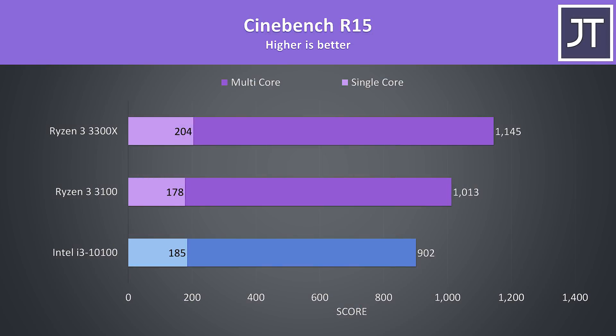I've also tested the older Cinebench R15, and the results were similar — the i3 was ahead of the 3100 in single core performance, but the 3300X scored 10% higher than the i3 in single core, while both Ryzen processors were ahead of the i3 in multicore.